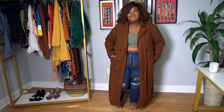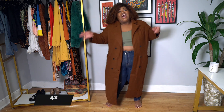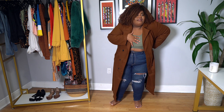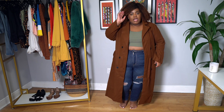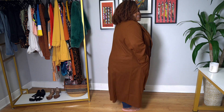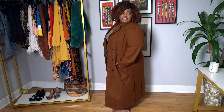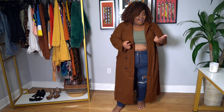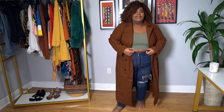This is the brown version of the same Shein coat — and I love this color. It's the exact same coat, just a different color. I do wish it tapered a little bit more at the waist, but that's nitpicky because it's fire.